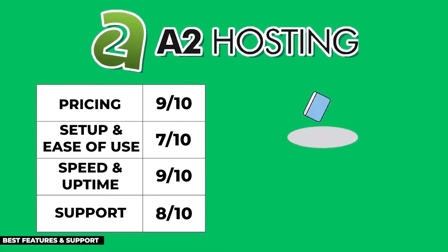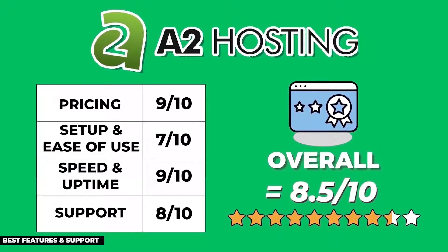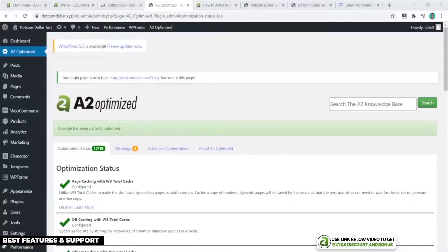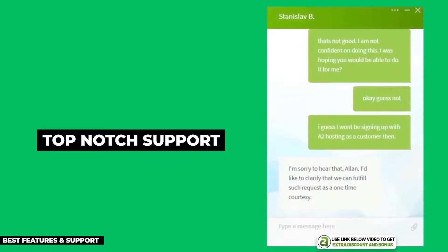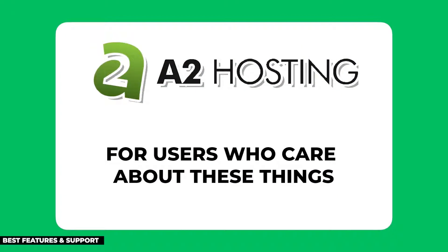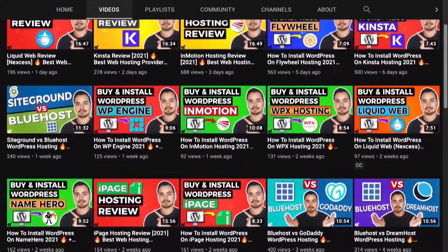A2Hosting's average customer support response time was 3.5 minutes — not the fastest but passing my 5-minute minimum requirement. After averaging all points, A2Hosting scored 8.5 out of 10. They are a really solid hosting provider with unique features like the A2 Optimized caching plugin, free website migration, and top-notch support. If you care about these things, I recommend giving A2Hosting a try.